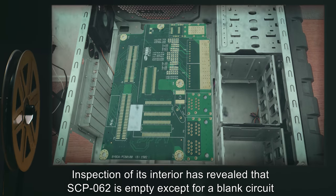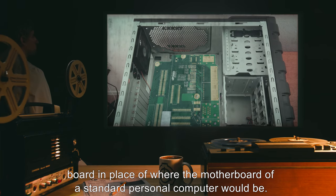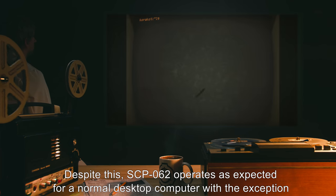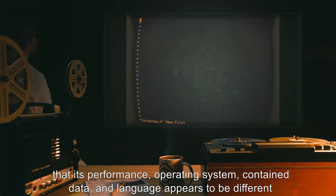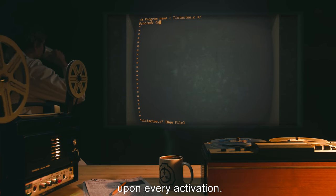Inspection of its interior has revealed that SCP-062 is empty, except for a blank circuit board in place of where the motherboard of a standard personal computer would be. SCP-062 will not function unless the case is completely sealed, and attempts to open the case while it is operating cause it to shut down immediately. Despite this, SCP-062 operates as expected for a normal desktop computer, with the exception that its performance, operating system, contained data, and language appears to be different upon every activation.